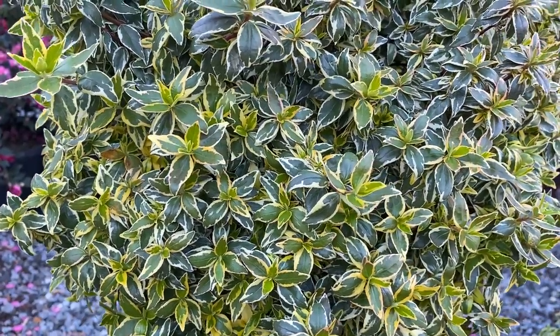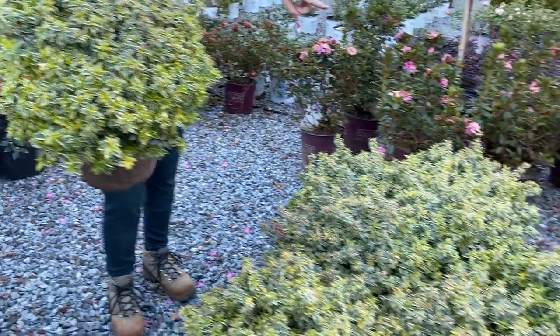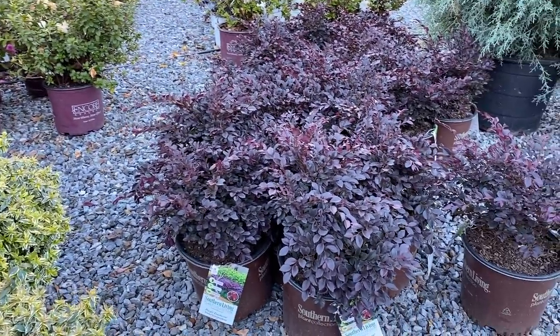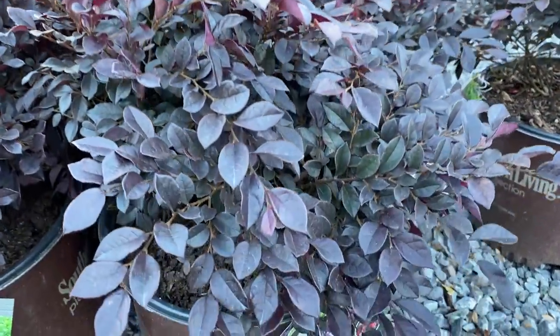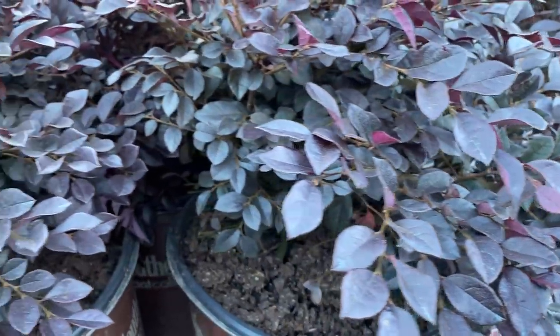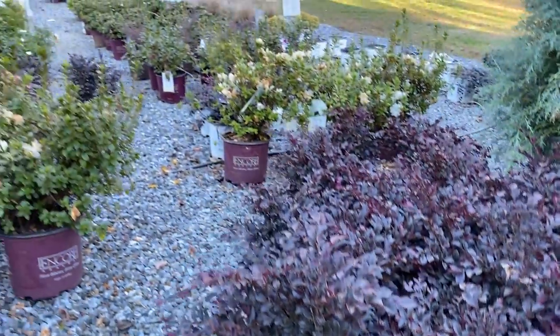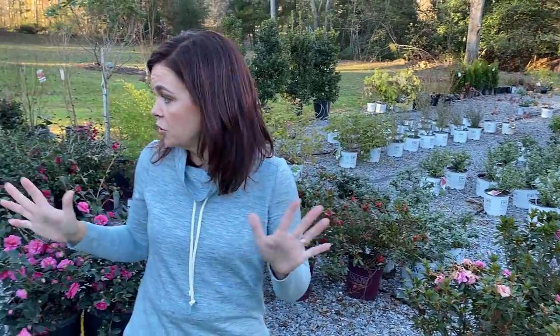Those abelias would look really pretty right next to the Purple Daydream loropetalum from Southern Living. Purple Daydream is going to be about three to four feet — that traditional loropetalum as far as color goes, a nice deep, deep burgundy-purple. But it'll be a more petite size and not the big giant monsters.